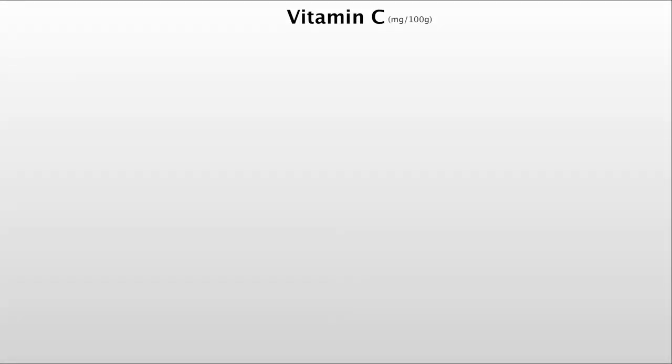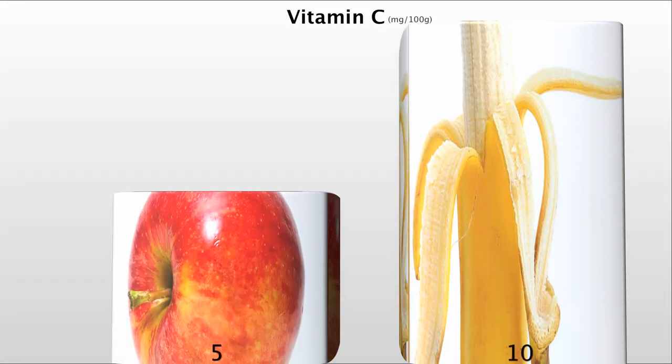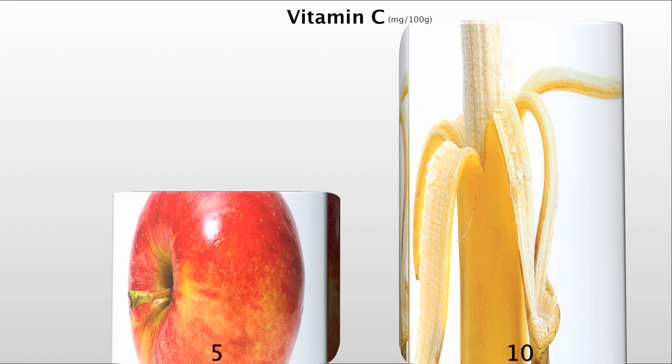If you did that for our two most popular fruits, apples and bananas, based on vitamin C content, bananas would appear twice as healthy — ten milligrams in a banana compared to only five milligrams in an apple.